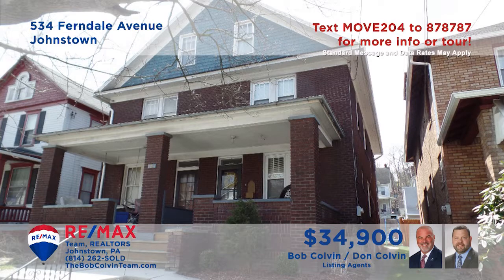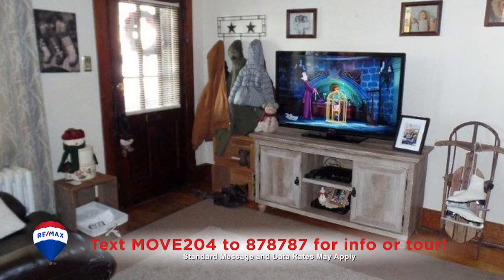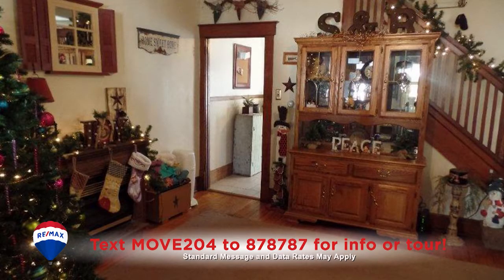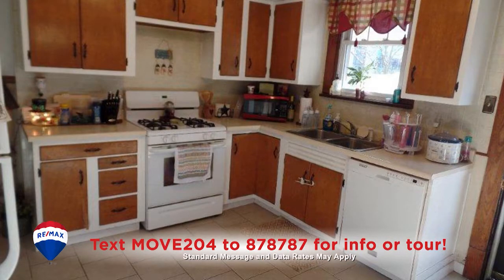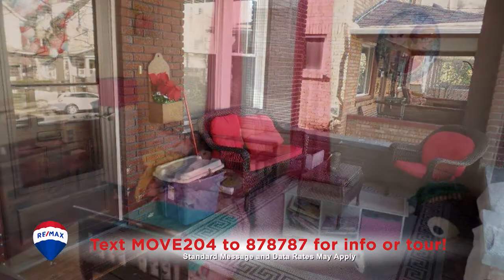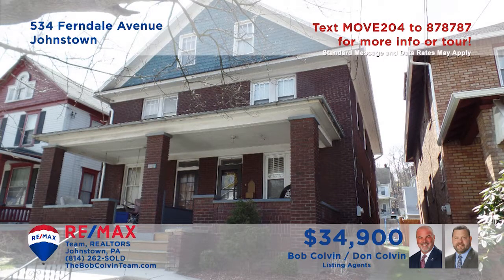Here's a beautiful Ferndale home presented by listing specialist Bob Colvin. Before you even step inside, you'll be charmed by the roomy front porch. The living room features classic hardwood floors that flow directly into the adjacent dining room. The kitchen offers wood cabinetry and appliances. Relax on the rear covered porch before catching a good night's sleep in one of the three bedrooms. Contact a buyer agent to schedule a tour.